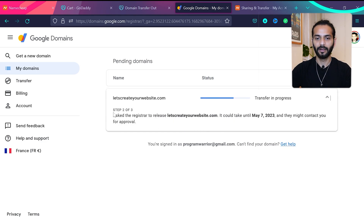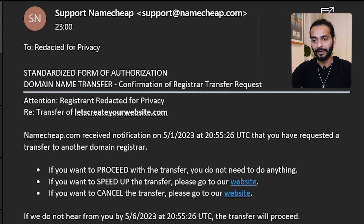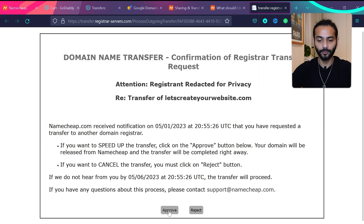Click 'Purchase and Subscribe.' Once payment is complete, you'll see pending domains and transfers in progress. Depending on your registrar, you may get an email to approve the transfer or find an approval option in your account. Note it can take up to six days, so make sure your domain isn't about to expire. In Namecheap's case, I received a confirmation email — I clicked the link to speed up the transfer and approved it successfully.